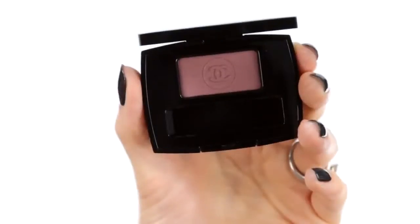I'm going to begin by using one of the satin shades, Hesitation No. 106. This is a deep rosewood. It's quite an intense colour. I'm going to use it all over my eyelid.